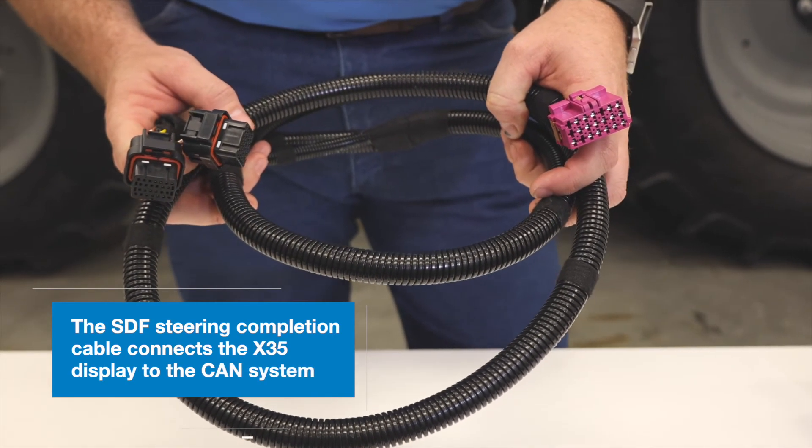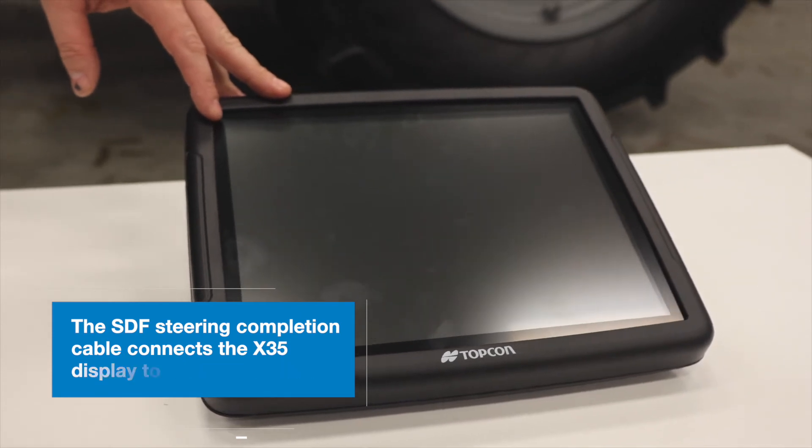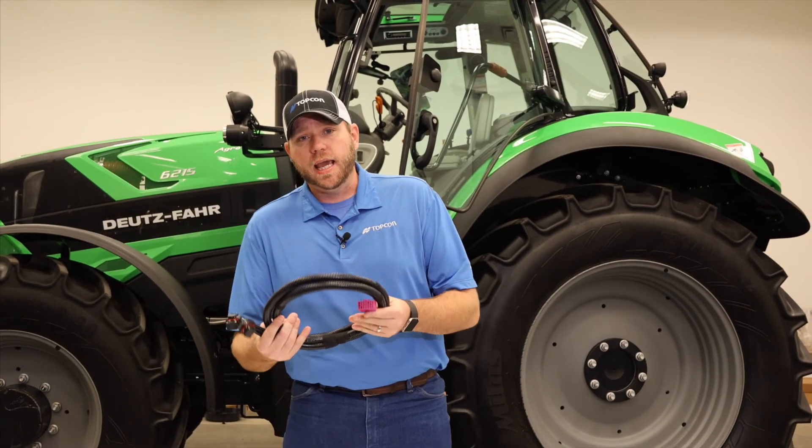This ties our display — which is our X35 model here — to the tractor's CAN system.